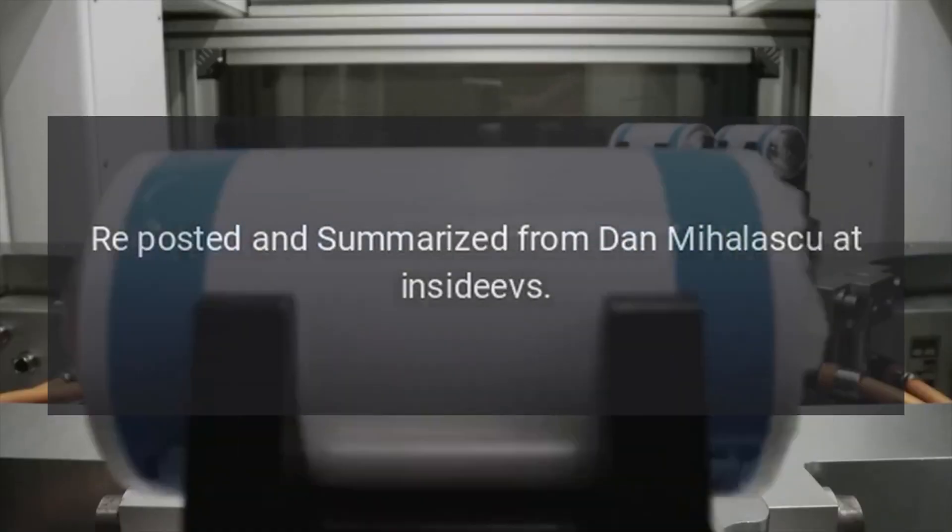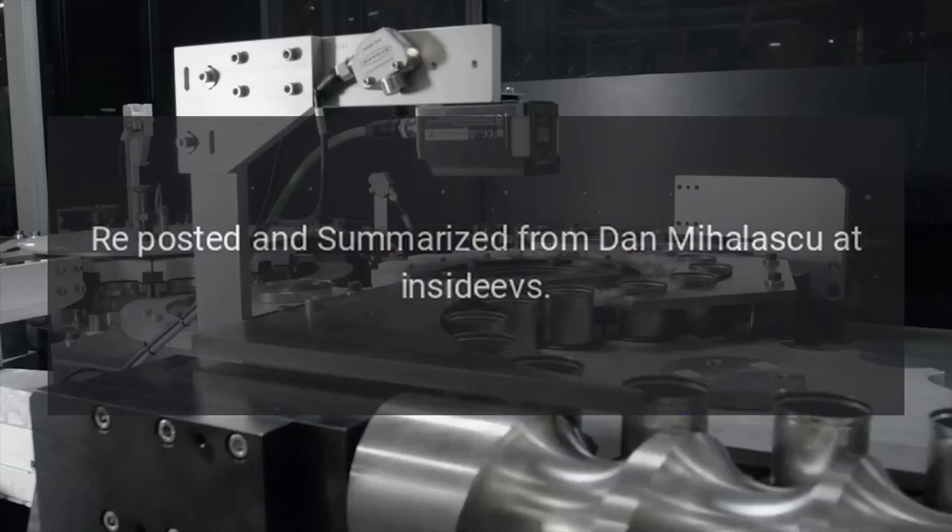Source: reposted and summarized from Dan Mihalasku at InsideEVs.